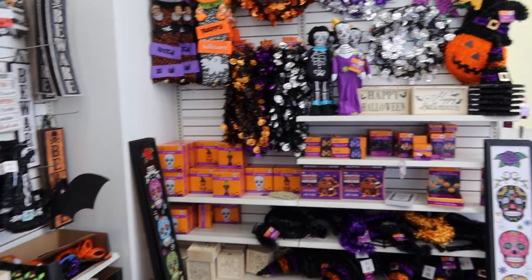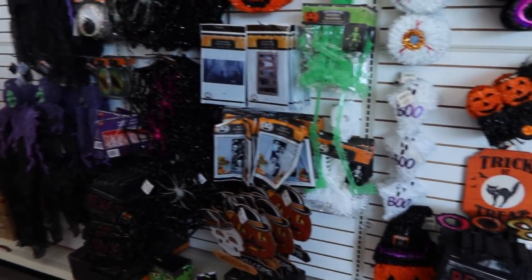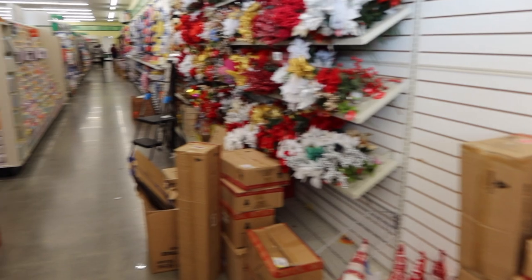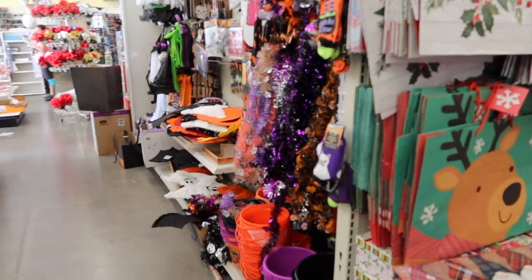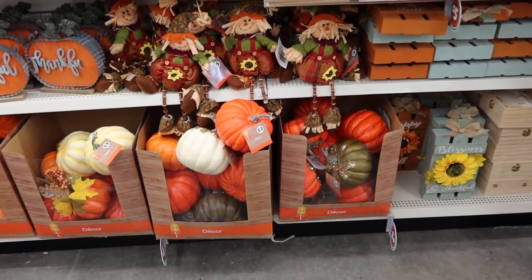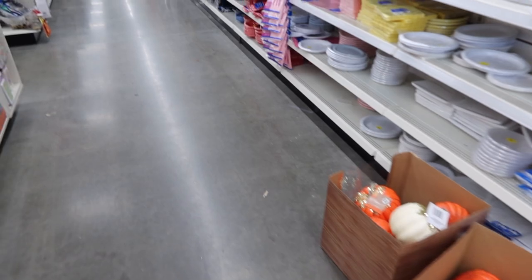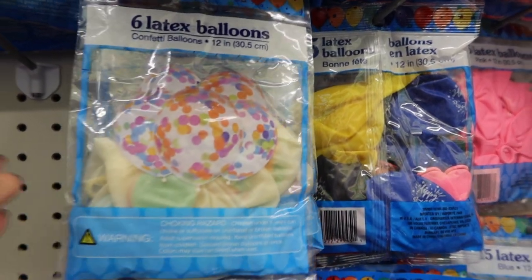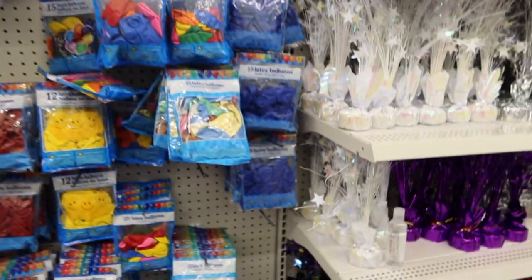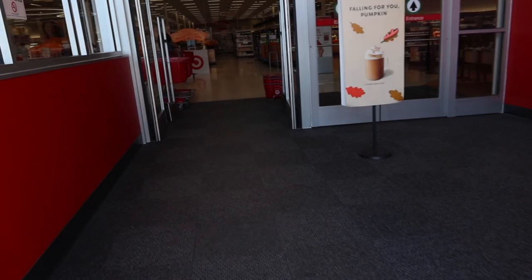Oh my gosh y'all, look at all this Halloween stuff. They have a lot, but that's not what we came in here for. Look at all this fall decor. Stay focused, Lenny. A little confetti inside — that's cute, but that's not what I need. So I guess I'm just going to order off Amazon.